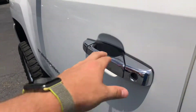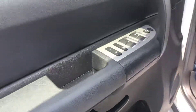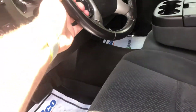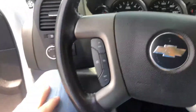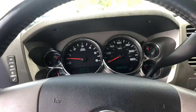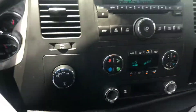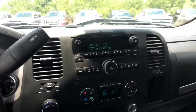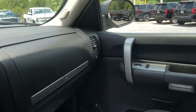Go ahead and hop in the inside for you — and of course the power locks, power windows. You also get the hands-free calling. This vehicle has 140,000 miles on it. Look at the four-wheel drive controls as well.